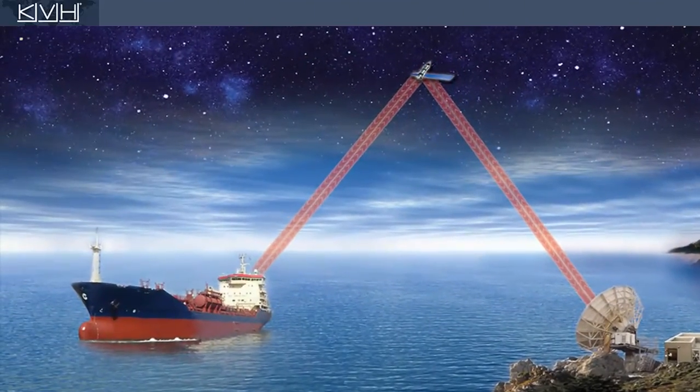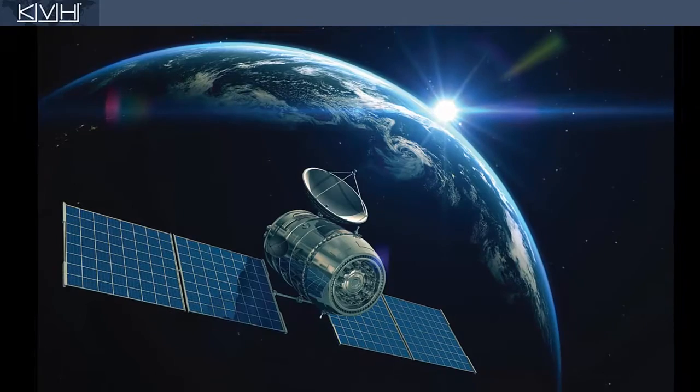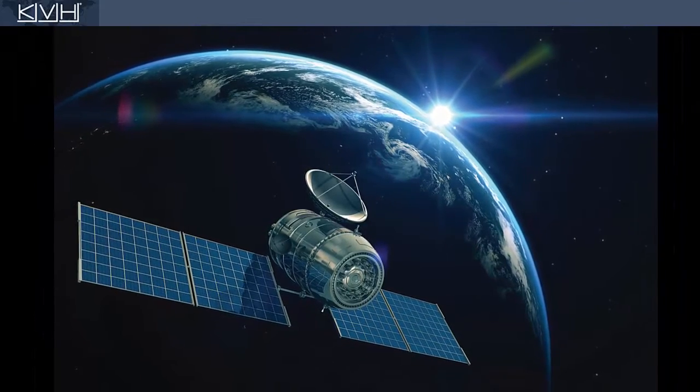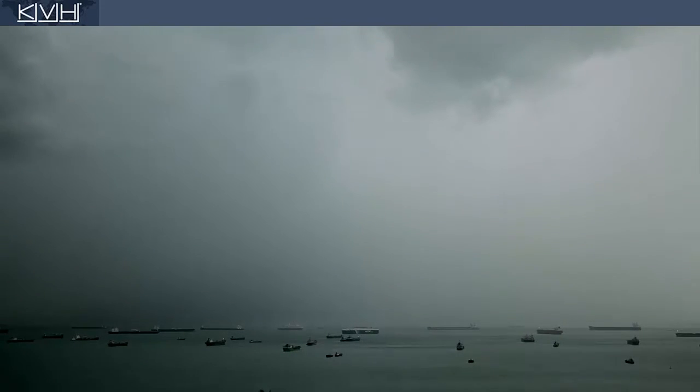The antenna requires a clear view of the sky to communicate with the satellite, which is located over 35,000 kilometers above the equator. Anything blocking its view can interrupt service. Severe weather can also impair reception.